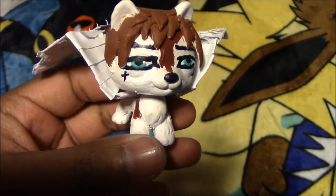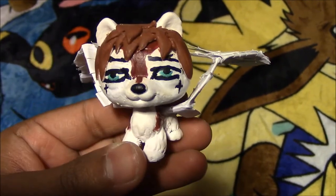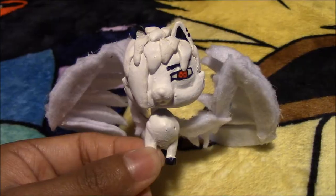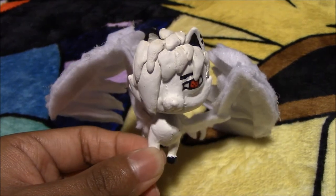Next we have this LPS custom based off one of our own characters from one of our mangas called Fallen — his name is Judas Vile and he is an evil angel. Next we have another LPS custom also from Fallen — his name is Ram Jetty Cult and he is a Fallen Angel. Next we have this other LPS custom, and his name is Anward Jetty Cult — he is an angel, also based off our manga Fallen.